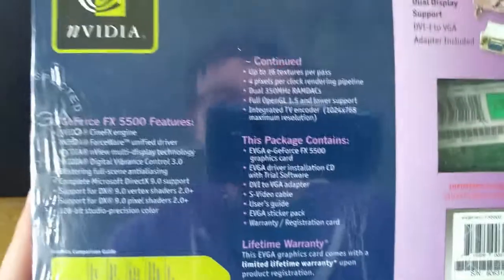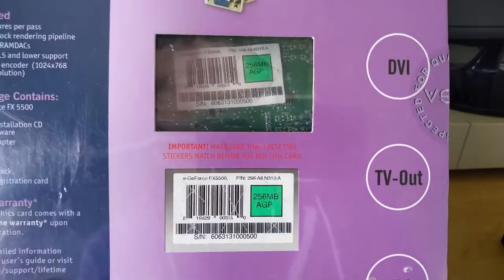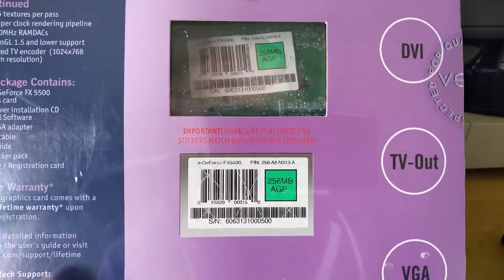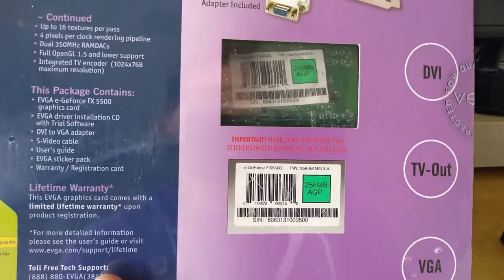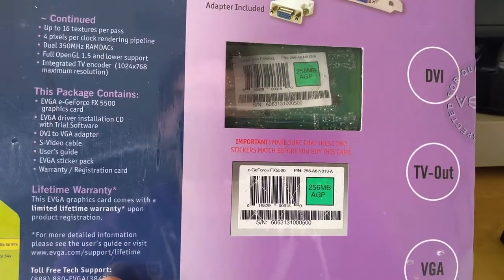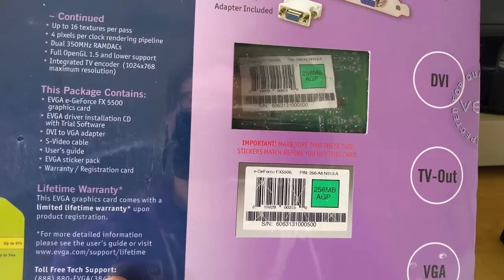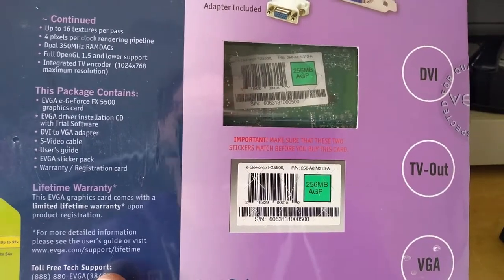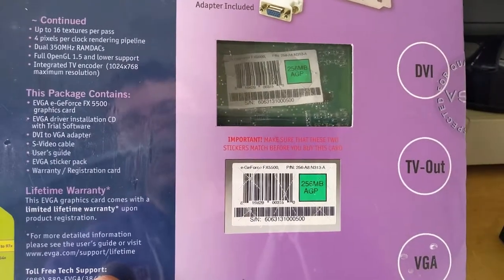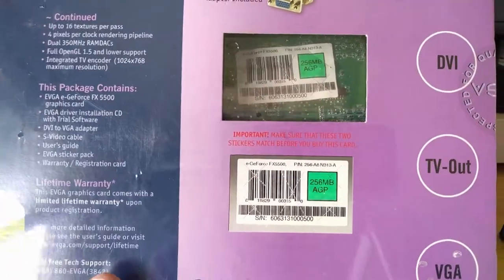It is an AGP card, I can tell that from the keying. I love this — we have two barcodes on it so you can basically compare the serial numbers. I suppose this was so somebody couldn't take a higher spec card, or maybe even an ATI Radeon 9800 Pro, and jam it into this box and attempt to buy it at the FX 5500 price. We do have matching serial numbers here so this has not been tampered with.